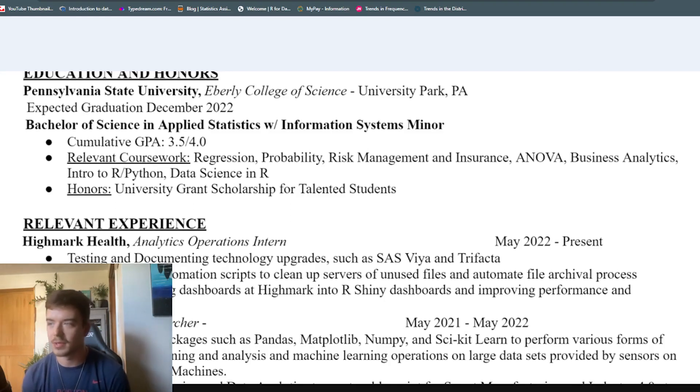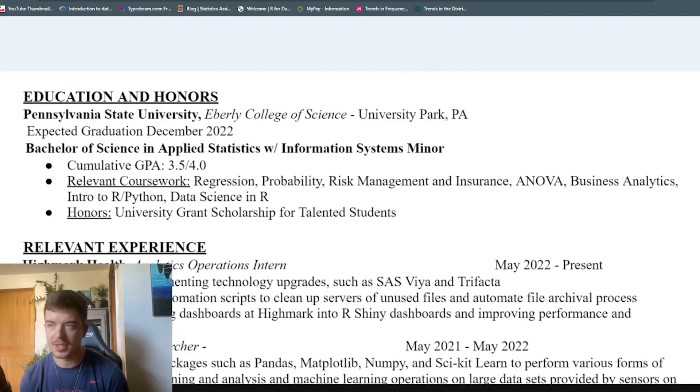The next section is relevant coursework. I took regression, probability, risk management and insurance, ANOVA, business analytics, intro to R and Python, and data science in R. For the relevant coursework, you want to put only classes that relate to the job you're applying to. I included risk management and insurance because I was in actuarial science and I was applying to a health insurance company. Looking back now that I'm in the job, I probably could have left off a few of these classes. Really look through the job description, figure out what courses relate to the job, and include those. Finally, if you have any honors or anything specific to call out, put that there — it shows employers that you're serious about your work. If you have really important relevant experience, it would make sense to move it above this section.